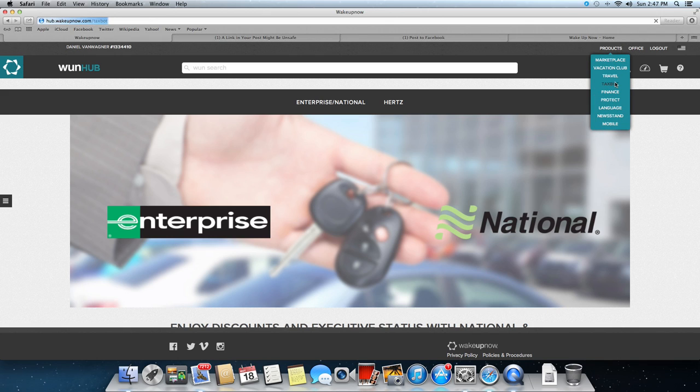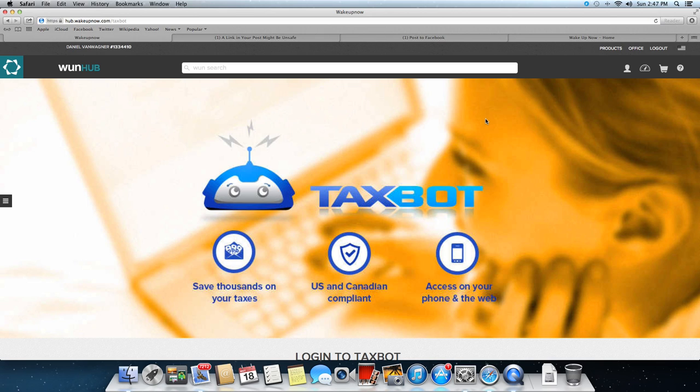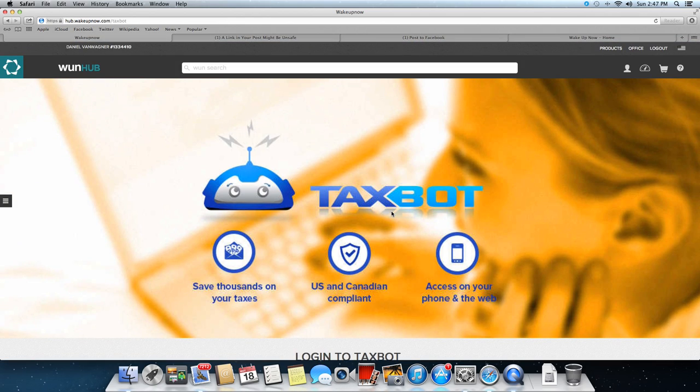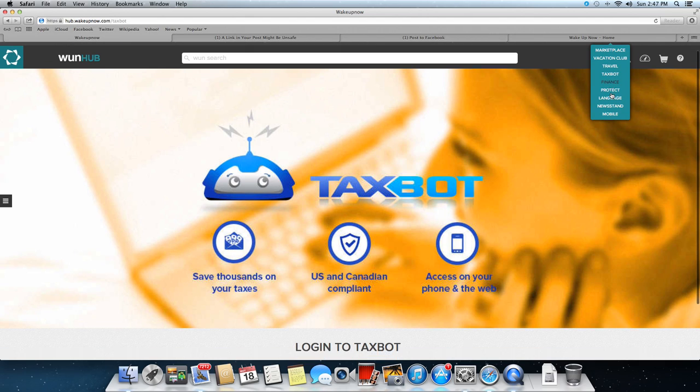Tax Bot is a tax app you can download on your phone that makes deductions very simple. Anything you think of deducting, deduct it with Tax Bot. At the end of the year, have your CPA or tax professional take care of those things for you. You take pictures and it stores them in the cloud — you don't have to hold on to receipts. I was able to deduct over $3,000 in tax deductions in my first 50 days in this business.